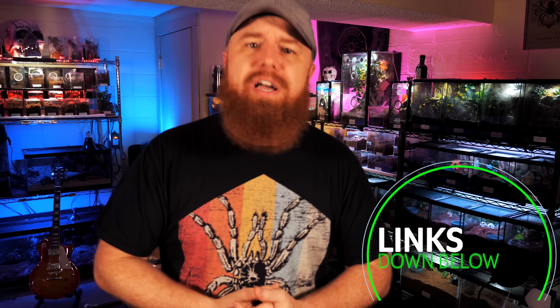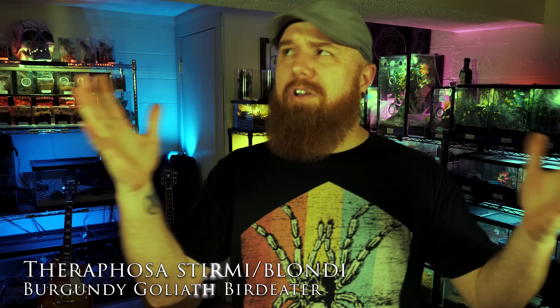If you like my shirt, I have some available in the Amazon storefront — a storefront on amazon.com where I keep all the different shirts, hats, enclosures, and pretty much anything tarantula-related, all in one place broken up into different lists. The link to that store is down below in the description, and anything you buy through that storefront, a small portion comes back to help support the channel. So in my opinion — and this is not definitive — my choice for the number one display tarantula is the Theraphosa stirmi.